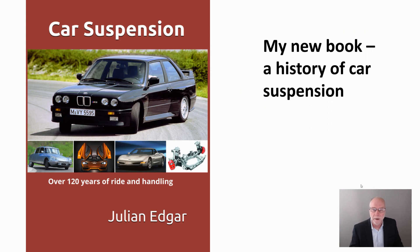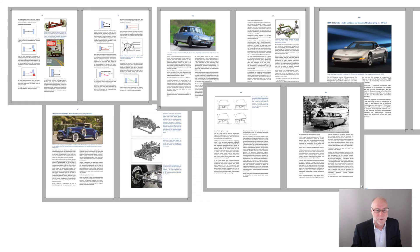Hello, my name's Julian Edgar and I'm the author of this book, Car Suspension, Over 120 Years of Ride and Handling. In this video I want to introduce you to that book — what's in it, why should you buy it, what are you going to get out of it? Let's take a look.